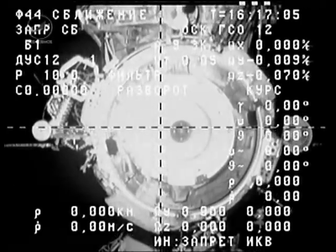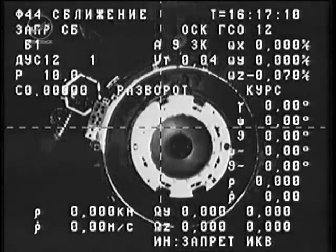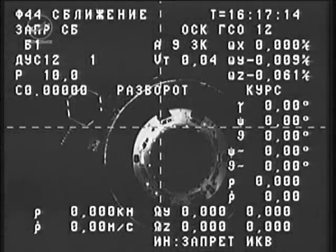That mass will be increased once again on Monday, once the next Progress vehicle arrives at this very same docking port — the Pirs docking module of the International Space Station.